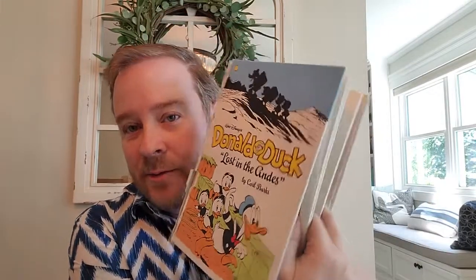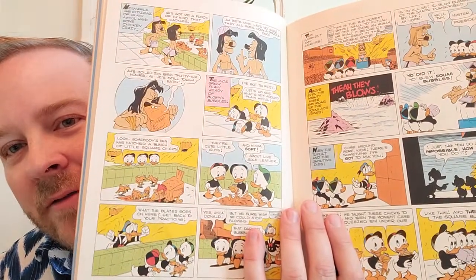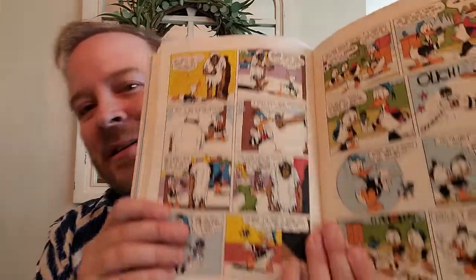'Lost in the Andes' is a great book — the title story is a classic and was followed up by Don Rosa with 'Return to Plain Awful,' a lost city in the Andes where they have nothing to eat but square eggs. It's a very fun classic adventure with wonderful art. As I said, Carl Barks didn't travel much but was excellent at depicting these places with wonderful half-page panels setting the scene. You also get the classic story featuring Bombie the Zombie, who also shows up later in Don Rosa's work, where he's been stalking Scrooge for decades but mistakes Donald for him because Scrooge has aged.